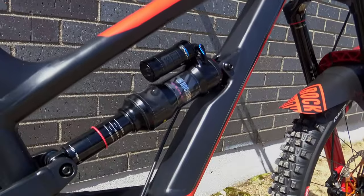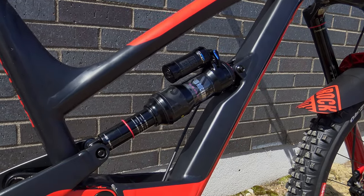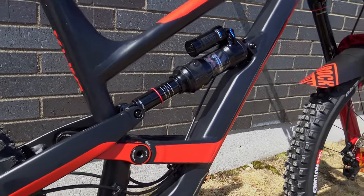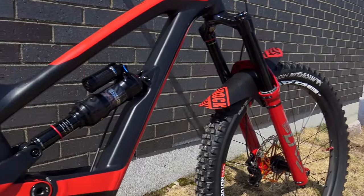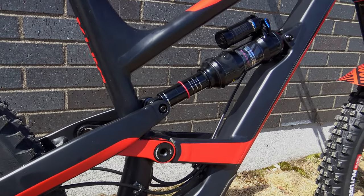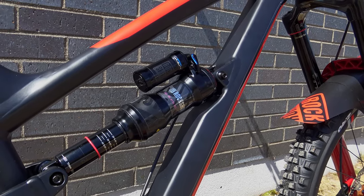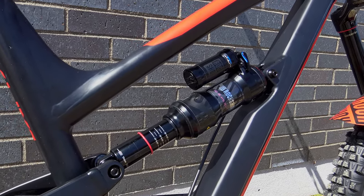One major change: I swapped the shock back to air. Some of you might remember I had a Super Deluxe coil on this bike over the winter. I wasn't sure if I was keeping the Capra, so I sold a few parts including the coil. But since I'm keeping it, I decided to install a Magnegg air can instead of the stock one.